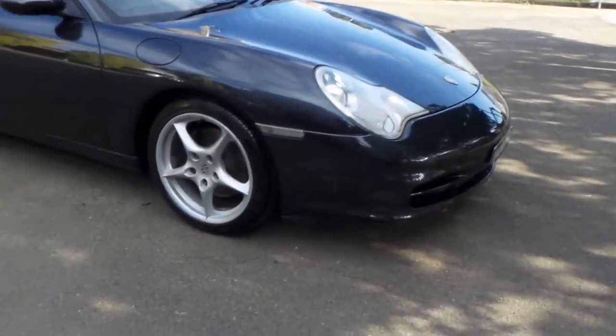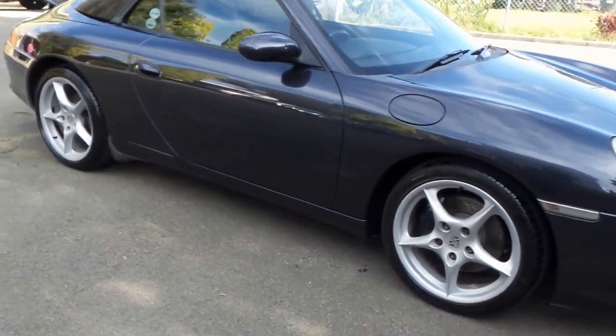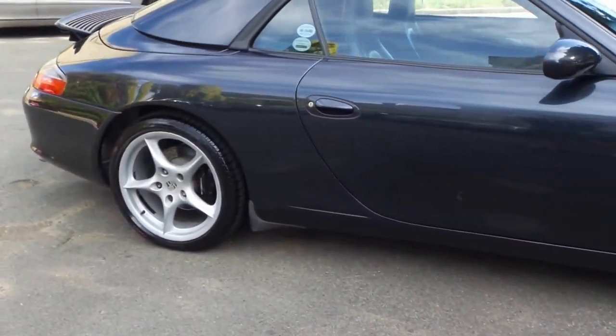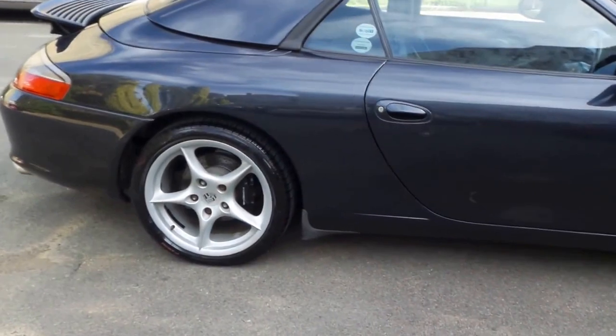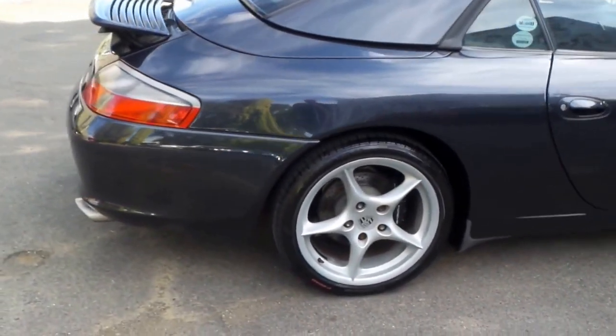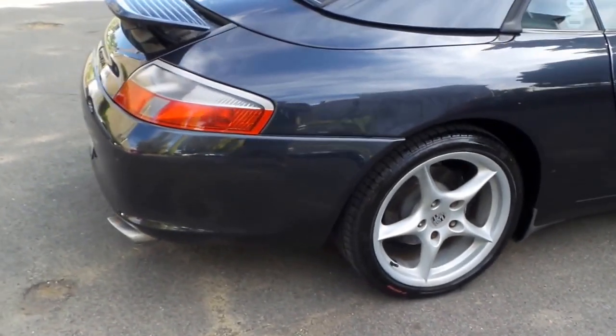A very good afternoon ladies and gentlemen. My name's Richard and what a pleasure it is to show you this gorgeous 2004 Porsche 911 Carrera Convertible. I've left the hard top on the car at the moment just to show you how good it is — it obviously does remove and it has the fully electric soft top.